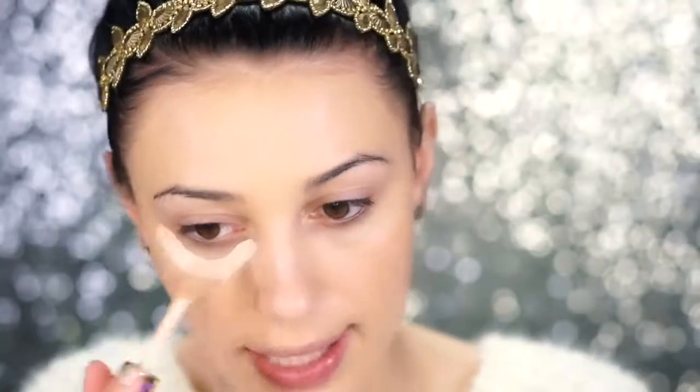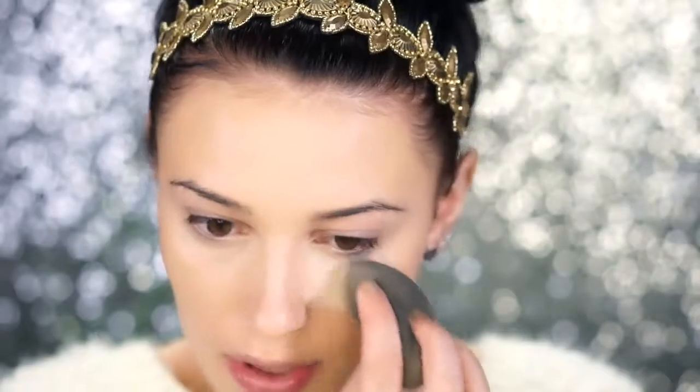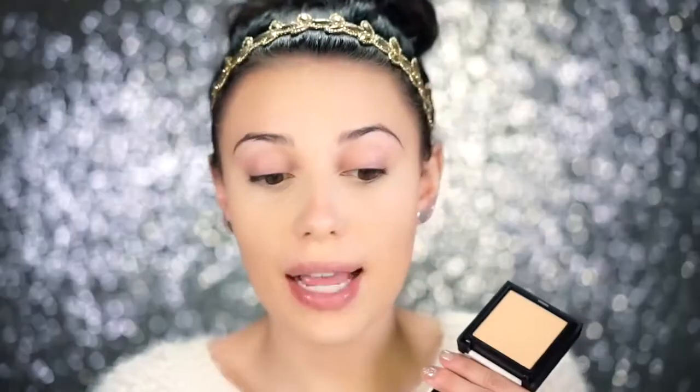For concealer I'm going to use the Tarte Shape Tape in Light, applying this underneath my eyes. I apply quite a bit because I'm in love with this concealer, and I take the excess and apply it to my forehead as well. To set under my eyes I'm going in with the Laura Mercier Translucent Powder using a damp beauty sponge. To finish setting my face I'm going in with the Benefit Hello Flawless Powder in the shade Petal — it's a little bit darker than my skin tone so it will also bronze a bit.